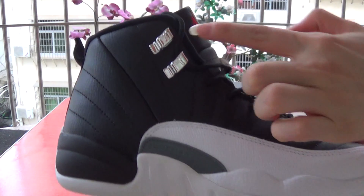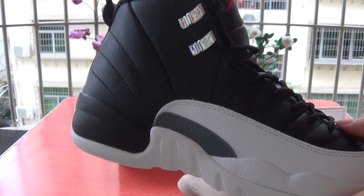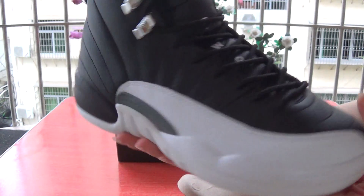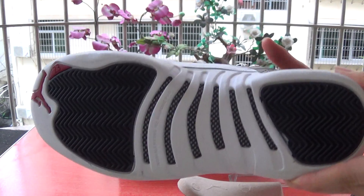Come to this one. Jumperman logo on the shoe. Here is the shoe top box. And this side, shoe bottom.